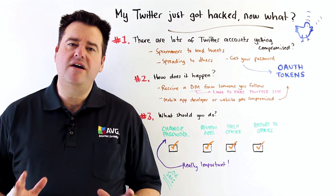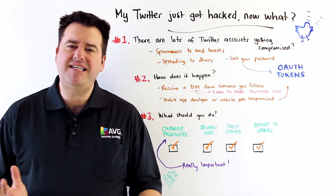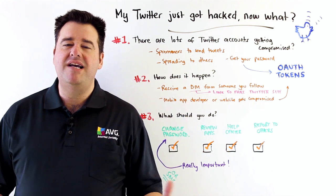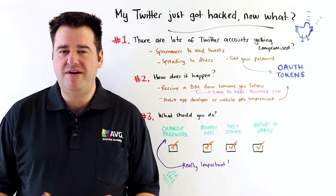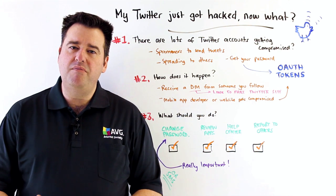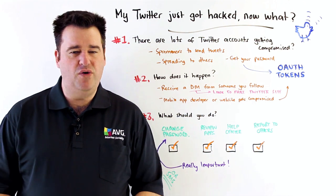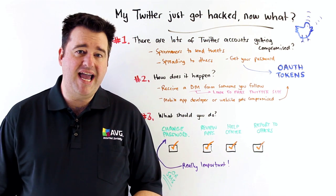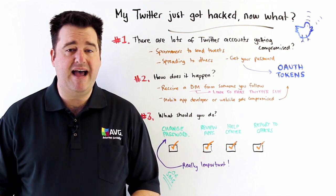An awful lot of Twitter accounts are being compromised, and this can lead to some really nasty things, like your Twitter account being used to send spammy tweets to everyone, and also spreading this onto other users. But more importantly, your password to Twitter may certainly be compromised, and if this is a password you've used elsewhere, you certainly don't want that to happen.